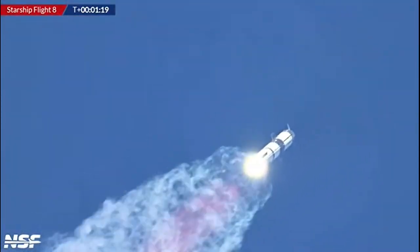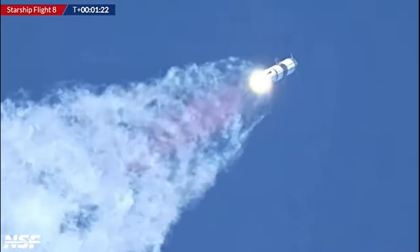Max Q. We're through max Q — that's the heaviest stresses the vehicle sees on the way up. Wow, that was pretty incredible — that was amazing! Beautiful views of the vehicle on ascent, pitching downrange away from the launch tower. We are seeing 33 healthy Raptor engines, and the booster extent looks to be good so far.